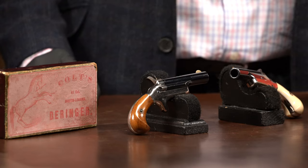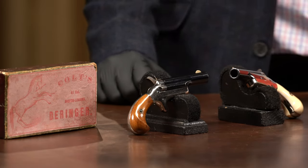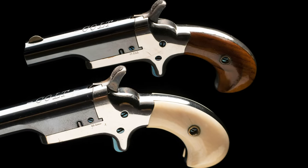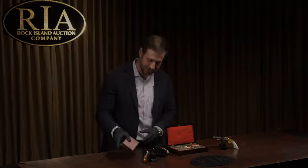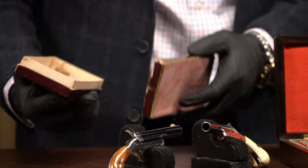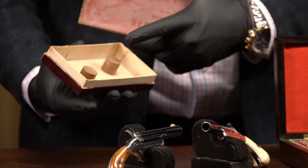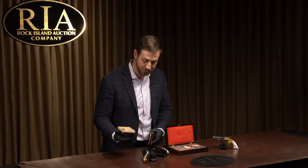Moving to my right, the next is a pair of Colt Thuer 3rd Model Derringers. These guns aren't engraved, but they are just out of this world in condition — if this isn't mint, I don't really know what is. These pistols actually come with the rare factory picture box, which has the wood dowels in there that they would have come in. I haven't seen many of these ever come through, if any at all.